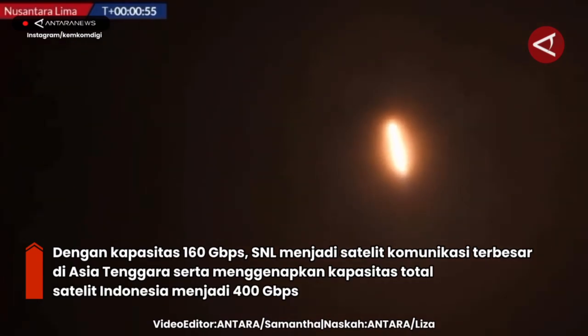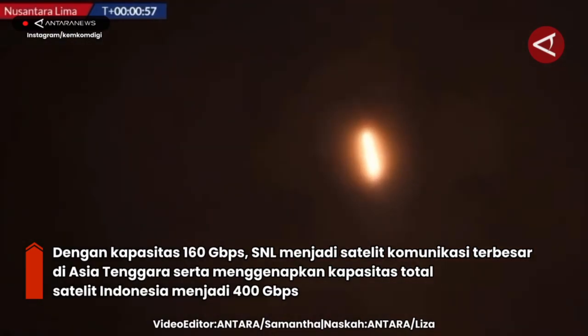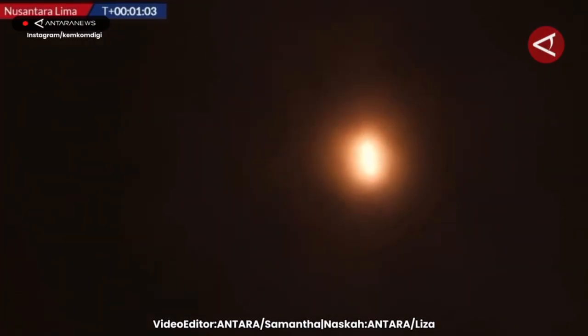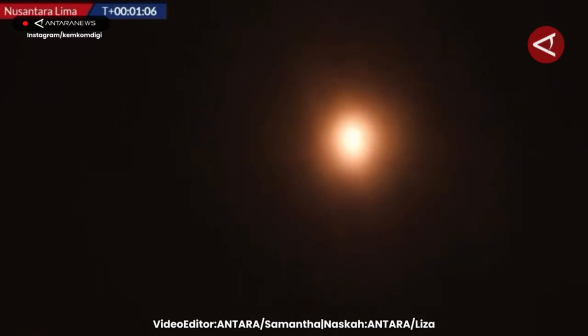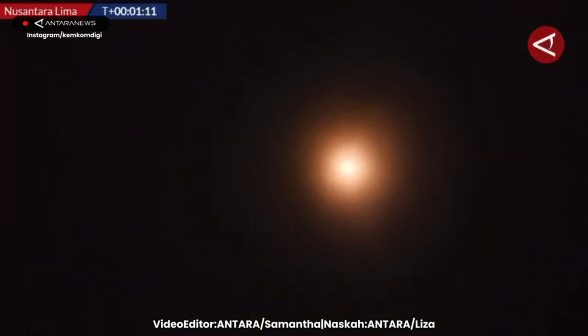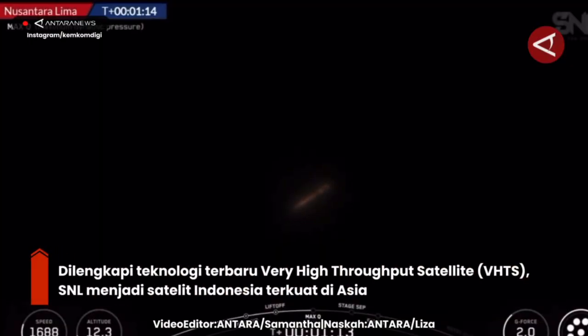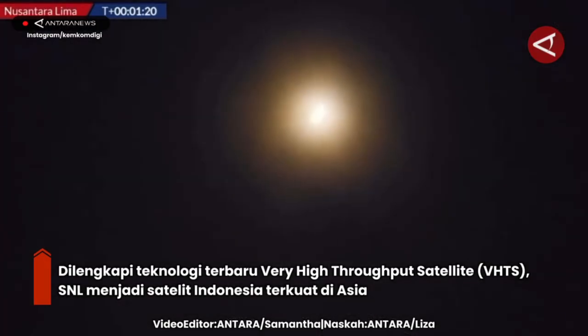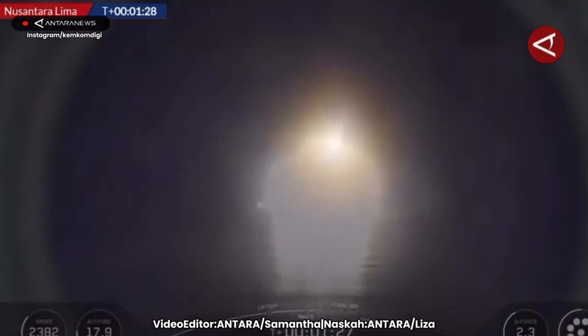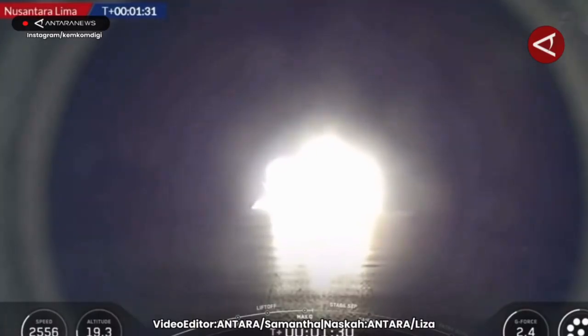You can hear the VAB squeal — that's what we love to hear as Falcon 9 continues its push to orbit. So far, the vehicle has now passed through MAX-Q, that is Maximum Aerodynamic Forces that are pushing against the vehicle on its trip uphill. And so far, everything looking good.